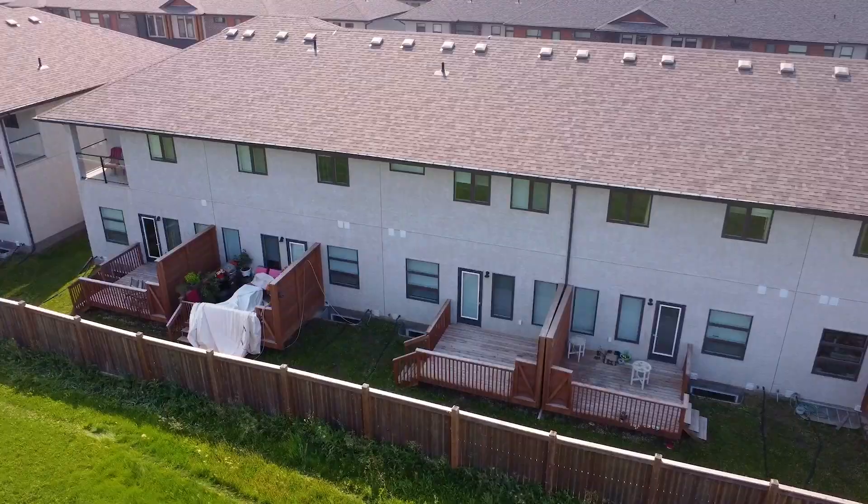That's it for unit number 59 at 340 John Angus. If you have any more questions about this property, call Ed, Mike, and Stacey or REMAX anytime.